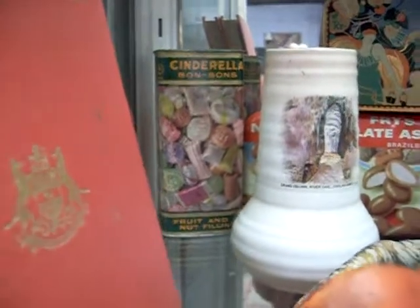These are the tins over the back actually - the Lion's Toffee tin, a beautiful bit. And the Cinderella Bonbons McRobinson with the paper label.